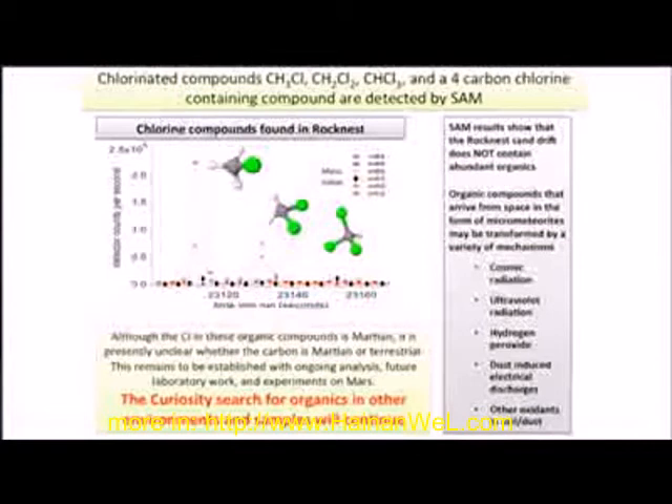Cosmic radiation over time — over hundreds of millions of years — can destroy organics. We know there's hydrogen peroxide in the atmosphere; it can destroy organics. Ultraviolet radiation can destroy organics. So it's going to be an exciting hunt over the course of this mission to find early environments that might be protected from this harsh surface Mars environment and see what we can add to the organic story.